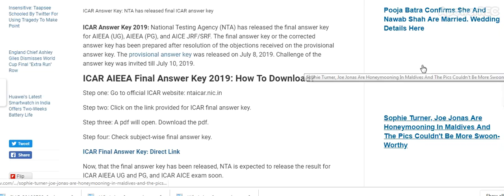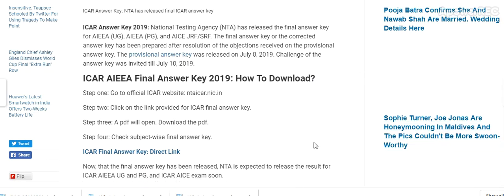Here is the detail. ICAR answer key: National Testing Agency NTA releases the final answer key of AIEA UG, AIEA PG, and AICE JRF and SRF. The final answer key or corrected answer key has been prepared after resolution of objections received on the provisional answer key. The provisional answer key was released on 8th July 2019, and challenges were invited till 10th July 2019.